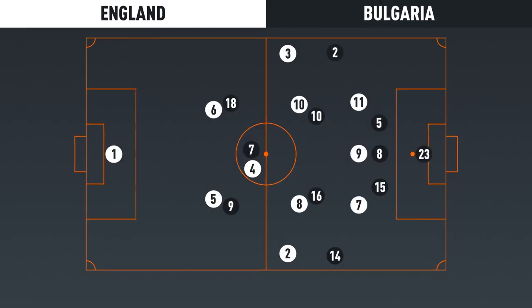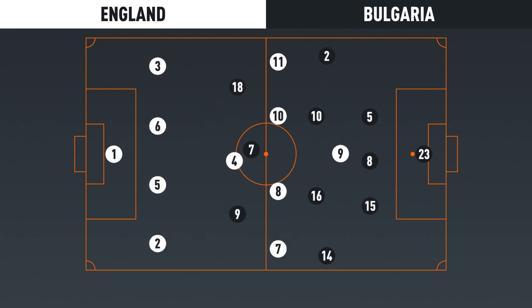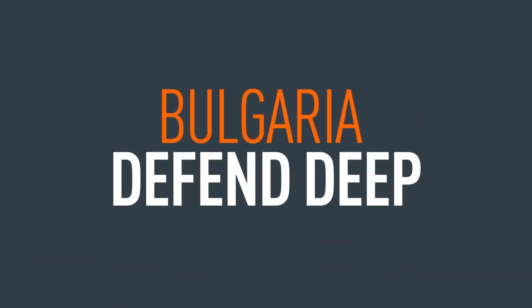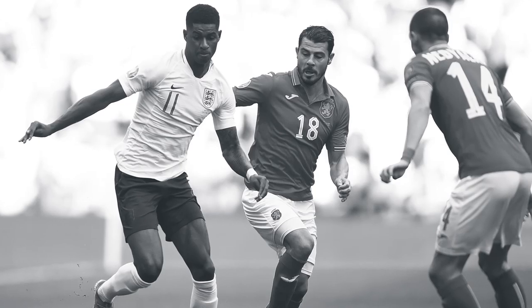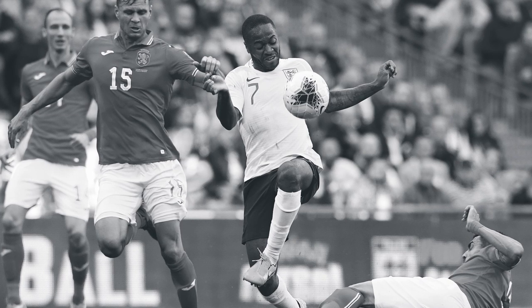Southgate used a number of out-of-possession structures depending on how high they were pressing. When they pressed in the final third, they did so in a 4-3-3. The high press was man-focused and highly effective — Sterling, Kane and Rashford each took a central defender while full-backs Danny Rose and Kieran Trippier pressed Bulgaria's wing-backs. When operating in a mid-block, they used a 4-1-4-1 with Rice as the midfield anchor, waiting for a pressing trigger. England frequently switched the point of attack to move defenders and create space, also sending Sterling and Rashford into one-on-ones to draw opponents and create further space.